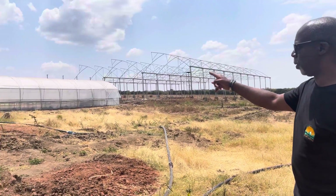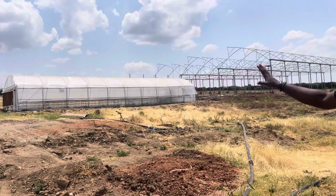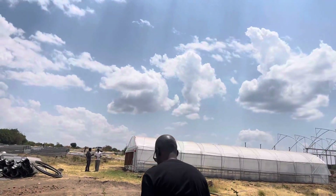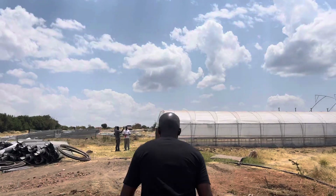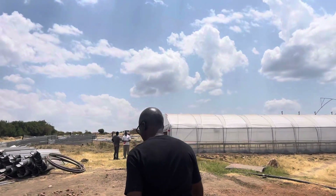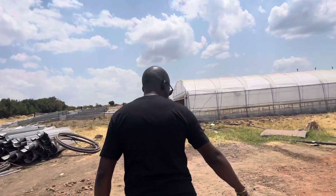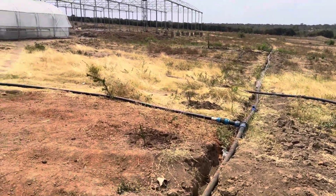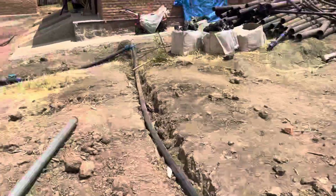We can see the nursery which is operational. We've got our seedlings in there — let's go and see that. You can see the water pipes; it's all coming from the water filtration system. The water pipes are leading to the farm.